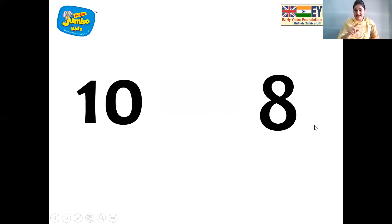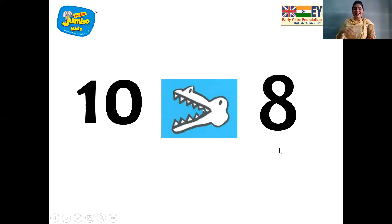And now let's see the next number. Number ten and number eight. So children, come on, quickly tell me — what will the hungry crocodile do? Where is he going to open his mouth wide? Yes, to the greater number. Yes, ten. Very good. And now let's see the next one.